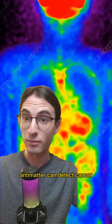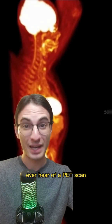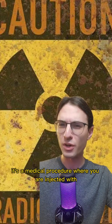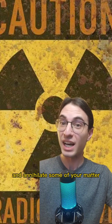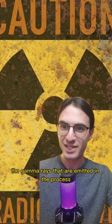Antimatter can detect cancer. Yeah, you heard me right, and it's even more wild than you think. Ever hear of a PET scan? Hank Green got one recently. It's a medical procedure where you are injected with radioactive chemicals that emit antimatter and annihilate some of your matter, all so that they can see the gamma rays that are emitted in the process.